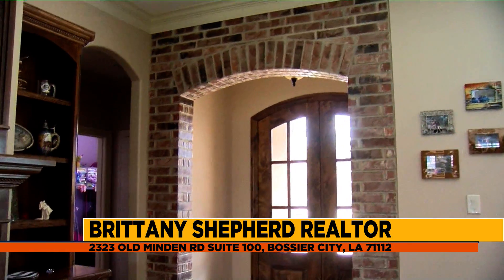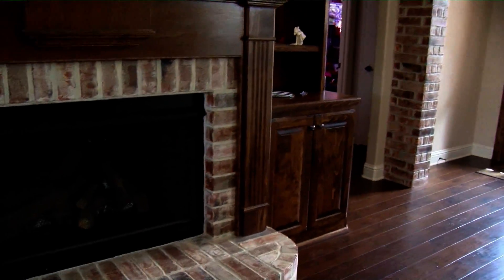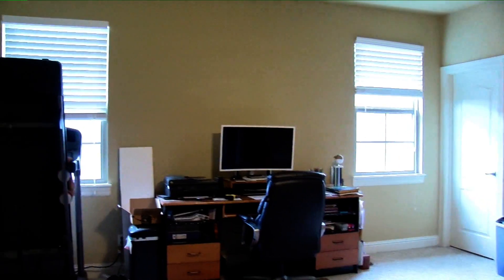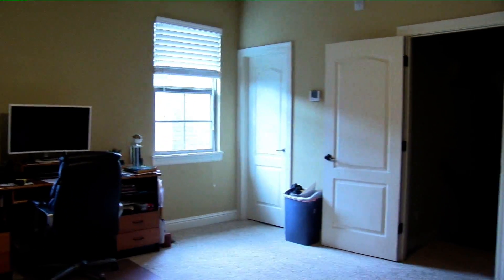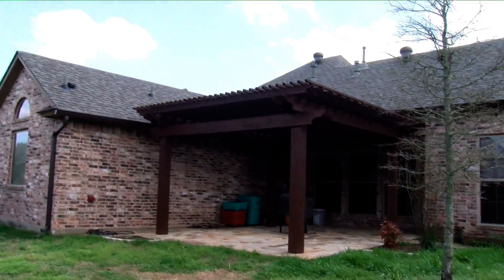It's got some really pretty accented bricks and it's also very spacious. It's a four-bedroom, three-bath. The bonus room could be a fourth bedroom, or it could just be a bonus room. And there's also a really neat backyard that you guys are going to take a tour of in just a minute.